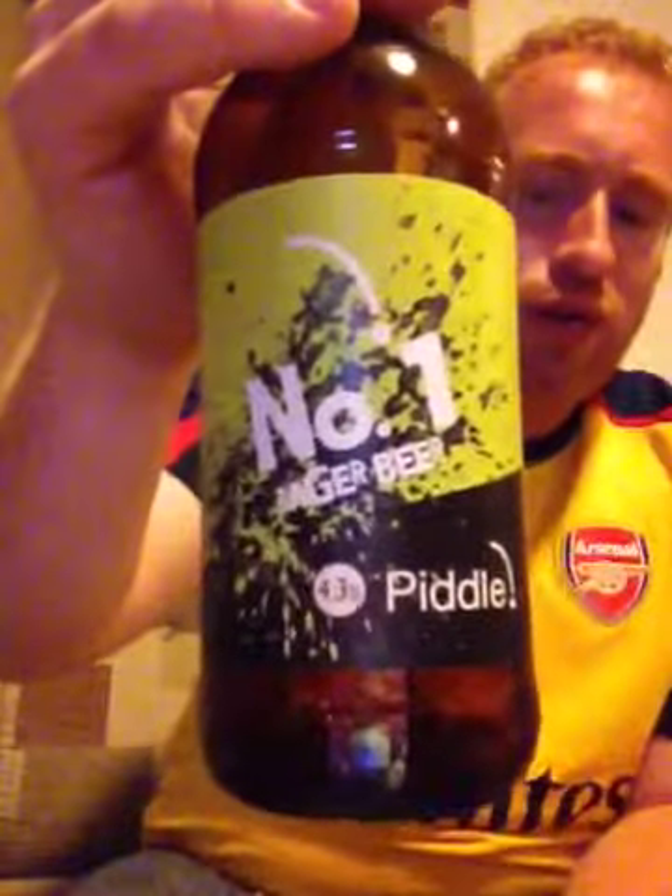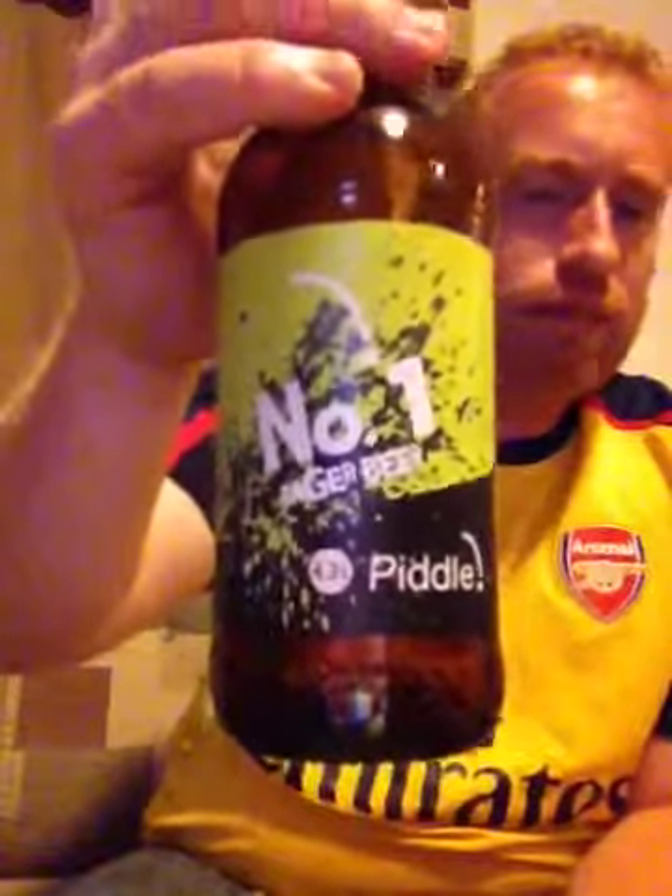Folks, what do I give Dorset Pedal Brewery for their number one lager beer at 4.3%? I want to try this on cask or keg, because I think this could be a really big beer. It's a 9 out of 10, folks. A 9 out of 10. Nice burp — just on that.